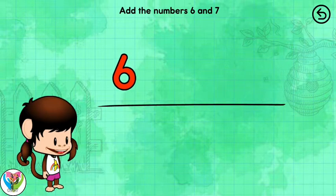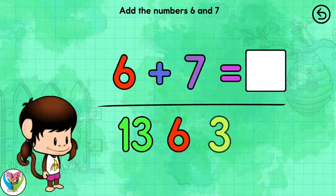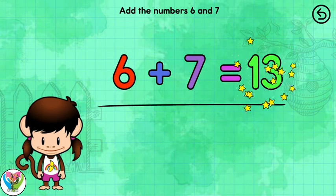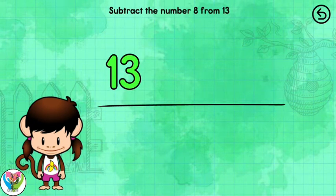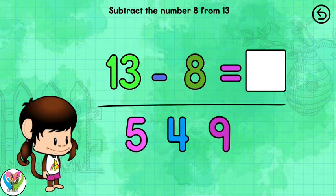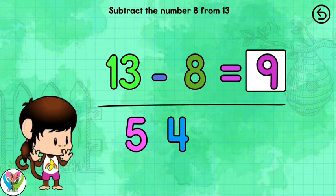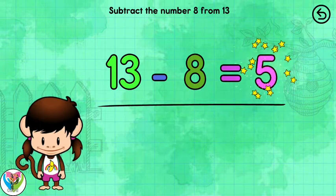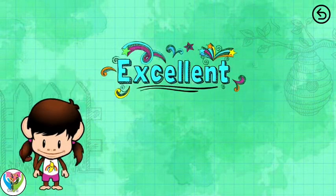Solve the equation. 6 plus 7 equals 13. That adds up. Solve the equation. 13 minus 8 equals 5. Excellent.